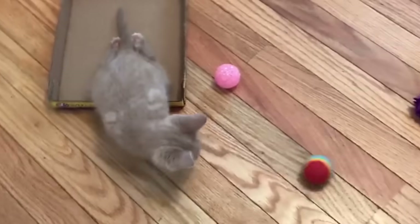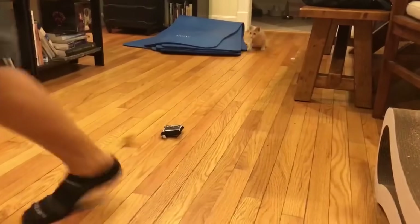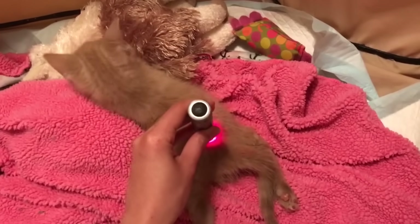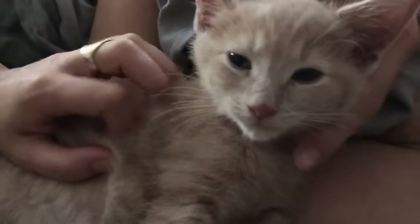My favorite thing about Chloe is that she knows no limits. She's just like any other kitten and has no idea she's any different. Kittens like Chloe don't need our pity — they just need opportunity. They need someone to give them a chance at a full and happy life. And Chloe has taught me that when you give them a chance, they can do absolutely anything.